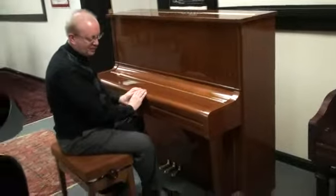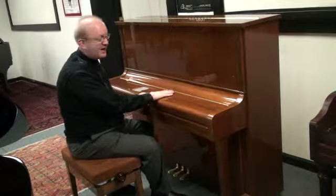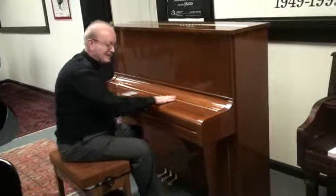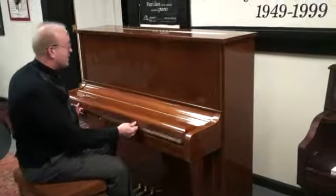Beautiful look to the wood there and the texture. The polished finish — we usually have ebony polish as a common piano color. This is polished walnut, so it's just a really nice, different look to the piano.